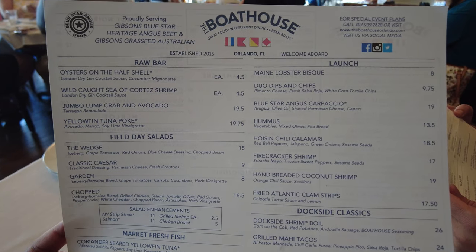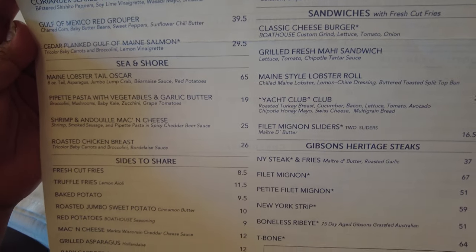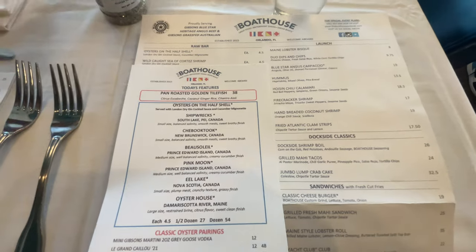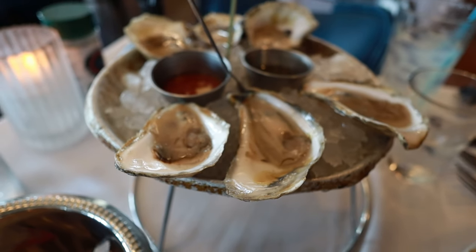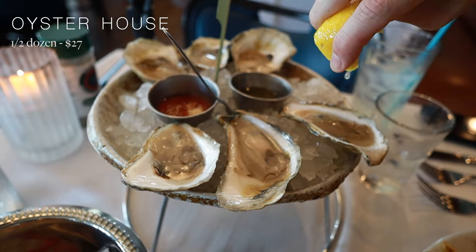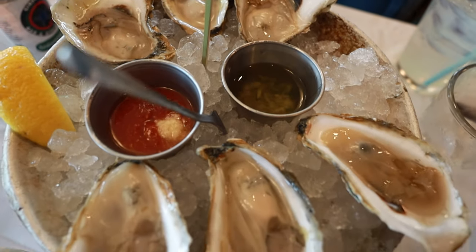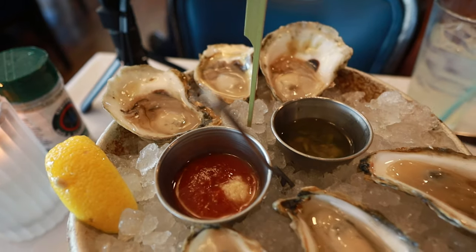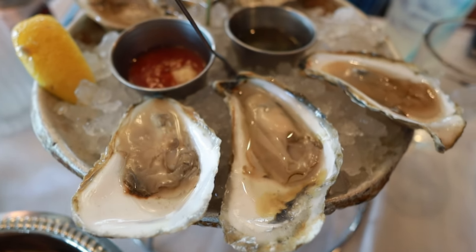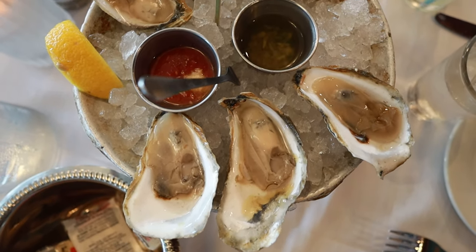The lunch menu features both land and sea options, with everything from fresh fish and oysters from the Raw Bar to premium steak and sandwiches. We ordered the half dozen Oyster House oysters from the Damariscotta River in Maine. The menu tells you where each oyster is from, as well as their size and flavor — these are a large oyster with a restrained brine, citrus flavor, and a sweet clean finish. They come with a London dry gin cocktail sauce and a cucumber mignonette sauce.